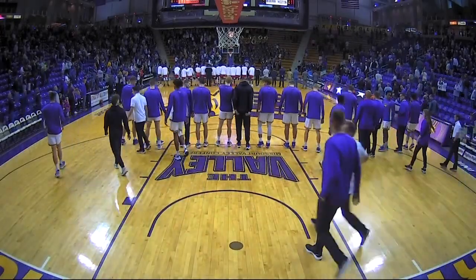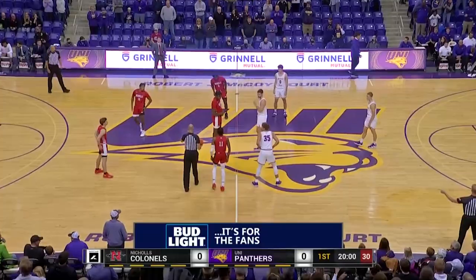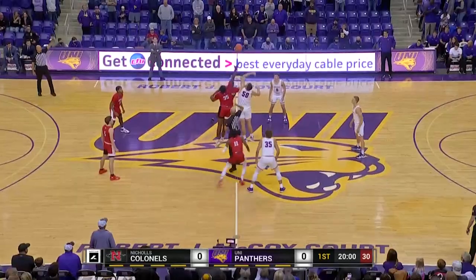Basketball season tips off tonight as UNI hosts Nichols in a big non-conference matchup. The Panthers in their home white, the Nichols Colonels in the red.